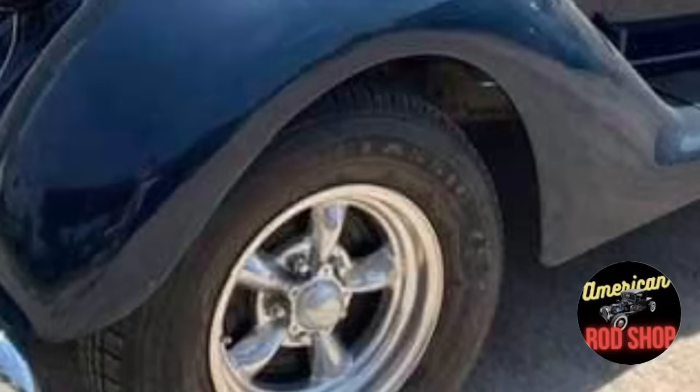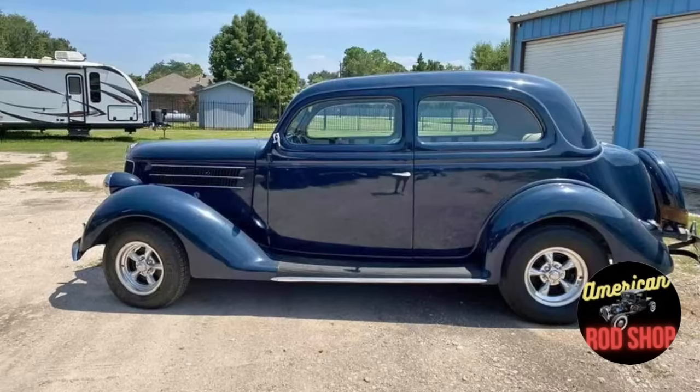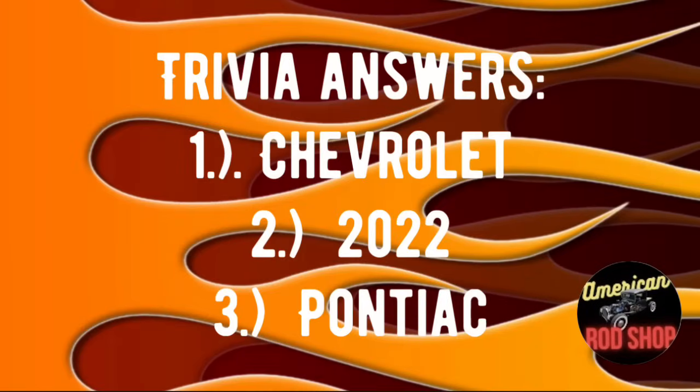This car features the rare spare tire holder on the back that matches the body color, and the five-spoke chrome rims really add to the overall street rod look. If you are looking for a great vehicle that has the beauty of a vintage one and the dependability of a modern one, check this one out. It comes with a clean title and the seller is asking $26,000 or best offer.